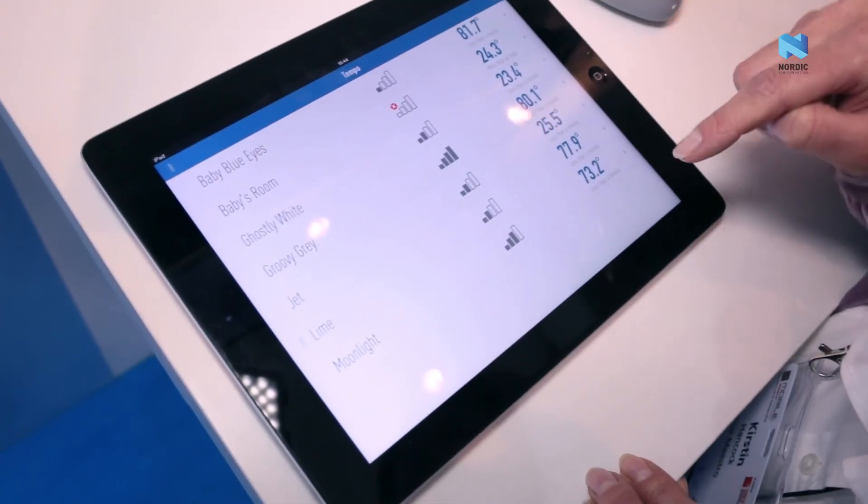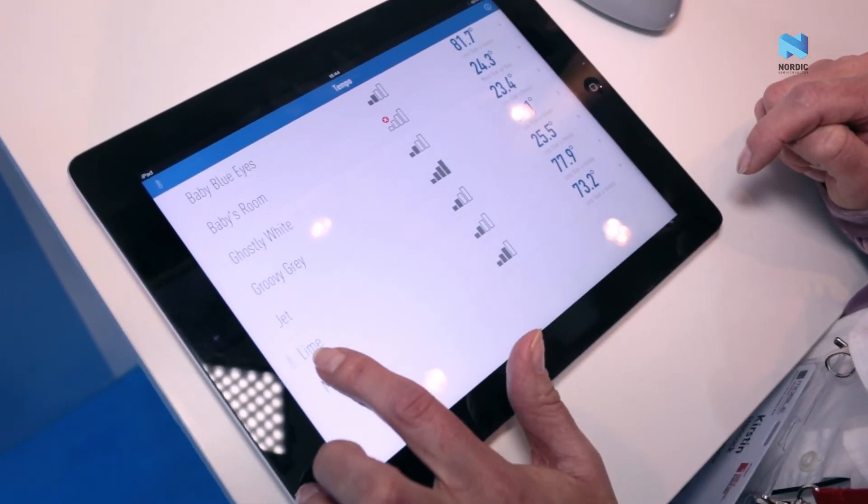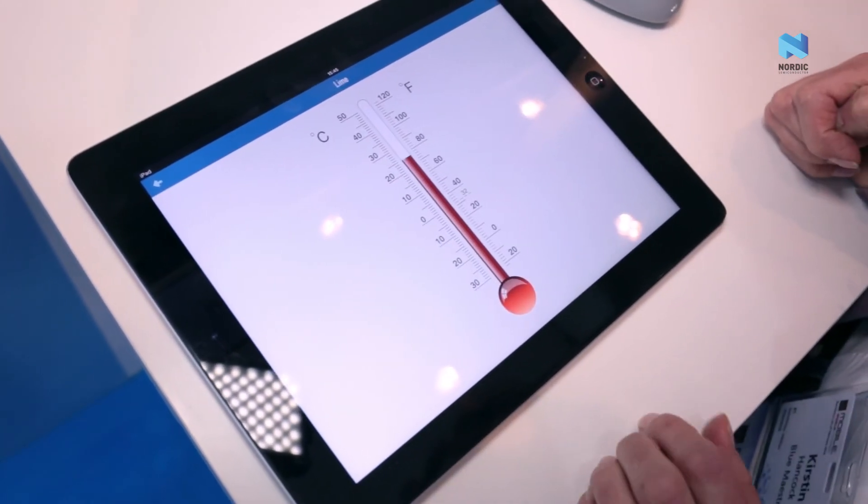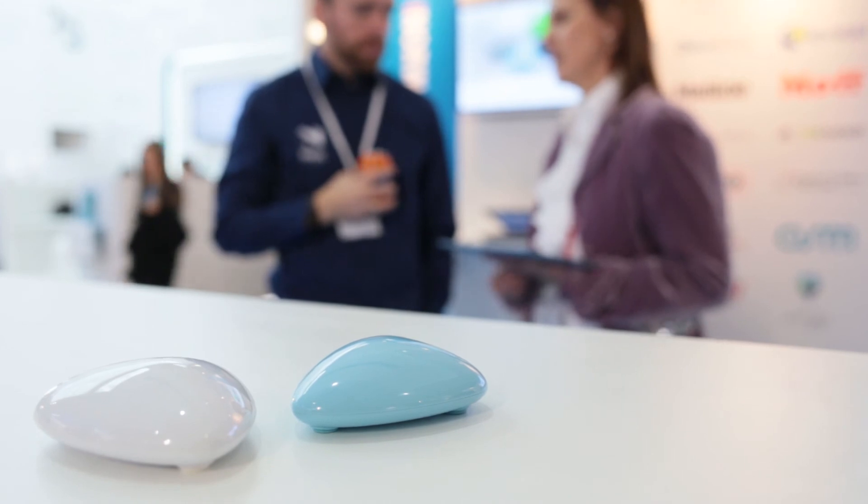The benefit of using Pacify is that you can track your baby's temperature over time. You can share this with your child's carer or your health professionals. The free app records the medication that you give your child, and then you can track the impact of this medication through an app.